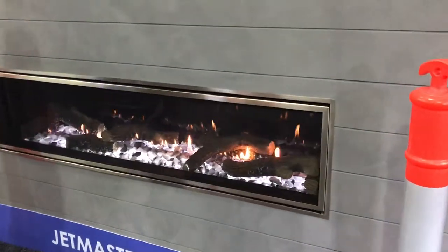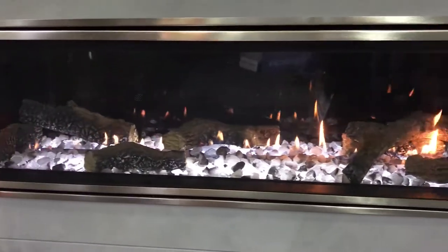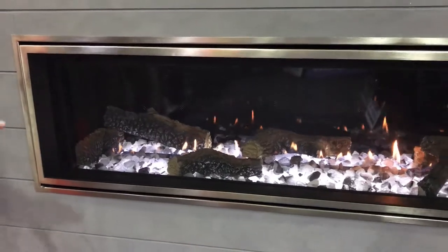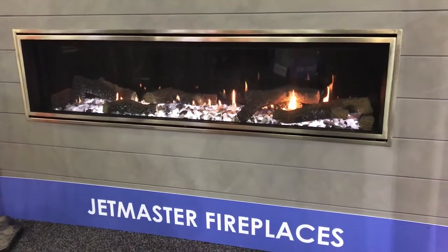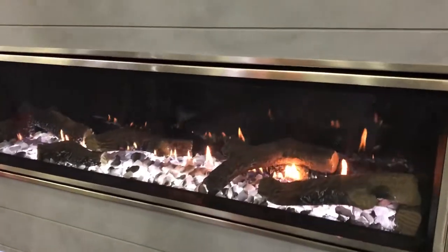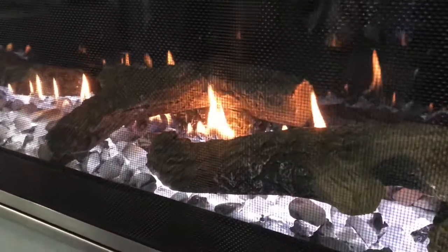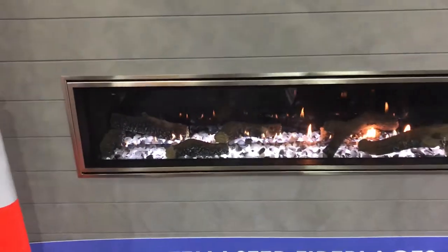We have the Balanced Flue Heat and Glow Meso Series fireplace. It has LED lights inside it. You also have a beautiful long linear ribbon burner. It is a balanced flue gas fireplace that is perfect for heating large areas. This also comes in a range of different styles and sizes — single-sided and double-sided — with the ability to actually duct off into another room as well.